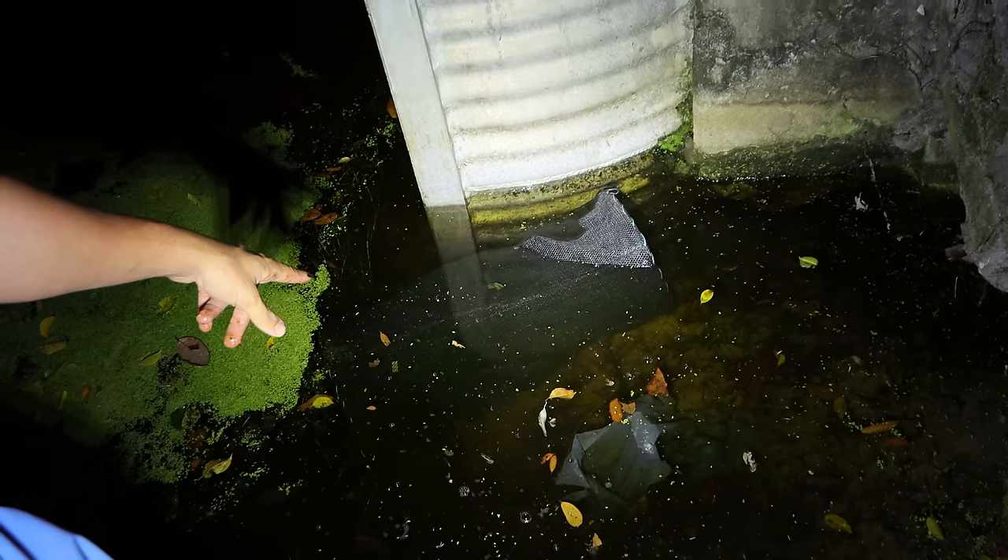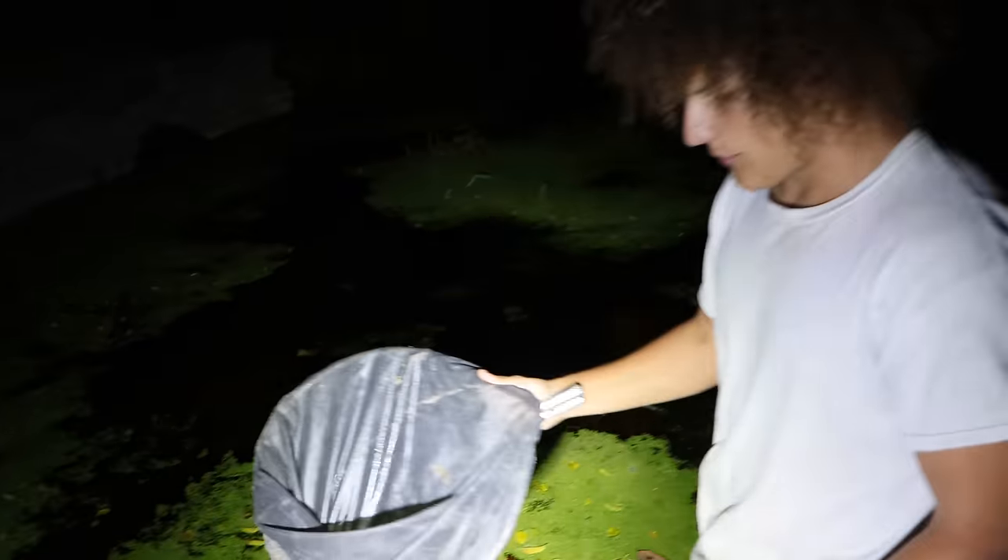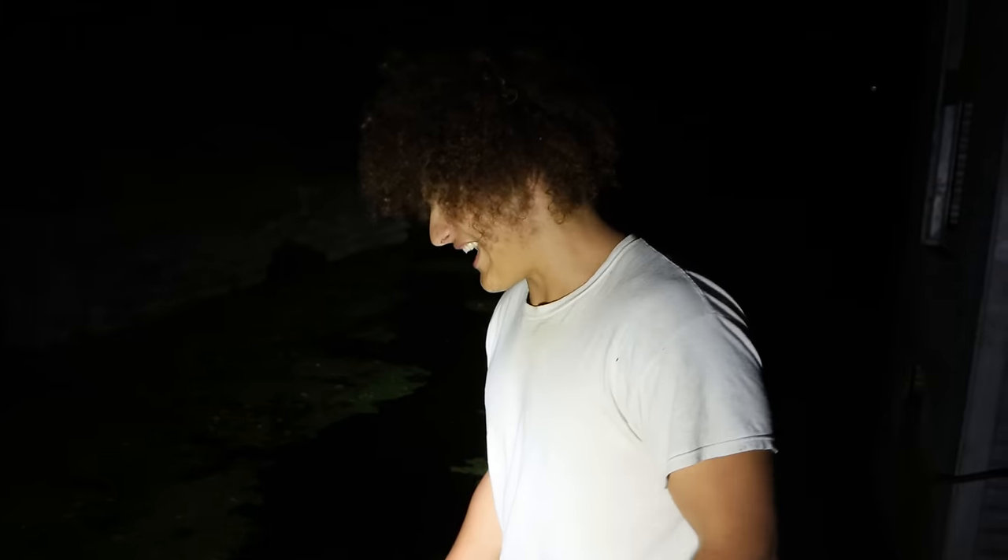We've got the fish trap right here — brand new, just tested it out in the Everglades and it worked flawlessly. It's already baited with bread, so all we need to do is find a nice spot to put it. Right there is where we're throwing the new fish trap — and I can already see fish going in it. They cannot help themselves. It follows this natural structure, and when spooked they fly in and out of that corridor — perfect trap location.